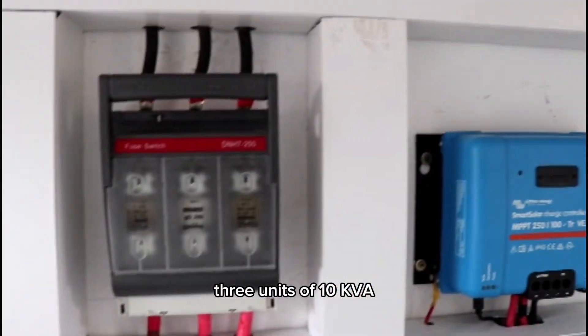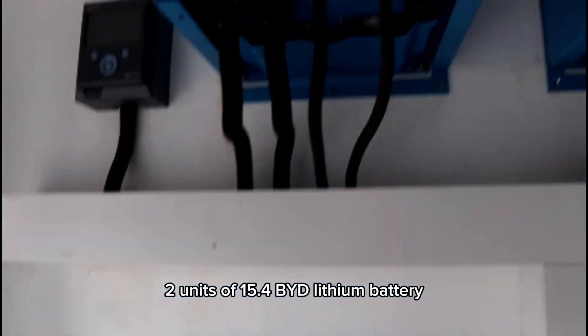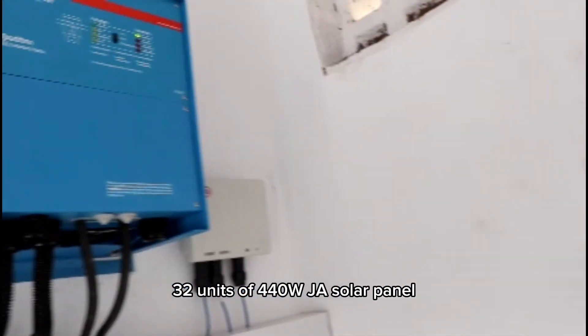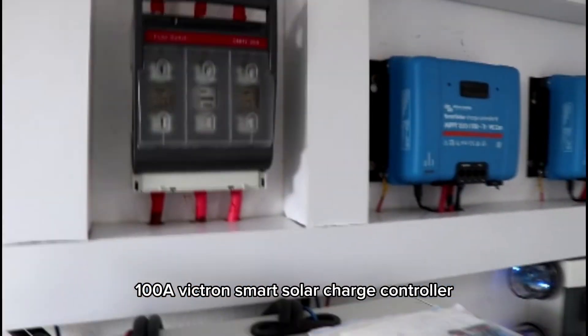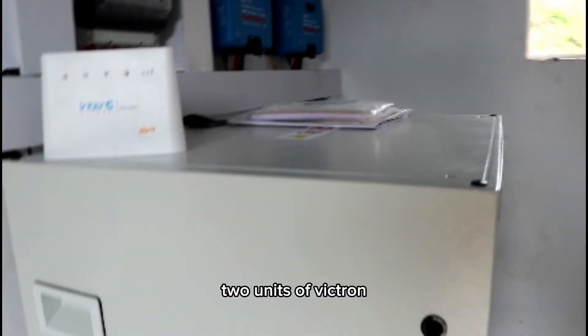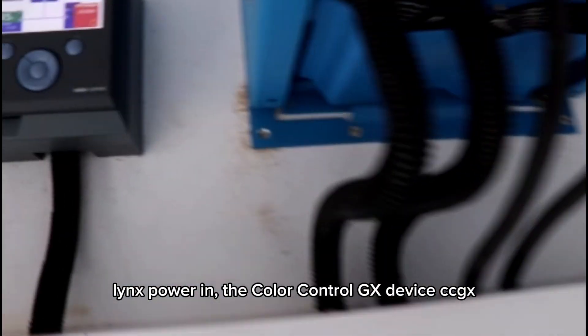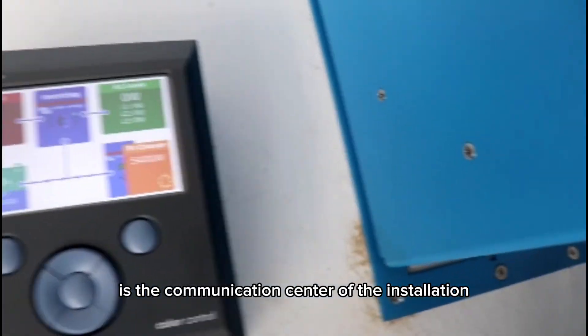The major components of the system include 3 units of 10kVA Victron Quattro Inverter, 2 units of 15.4 kWh BYD lithium battery, 32 units of 440W YJA solar panels, 2 units of 250V 100A Victron Smart Solar Charge Controller, and 2 units of Victron Links Power In.